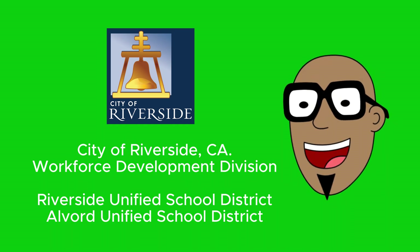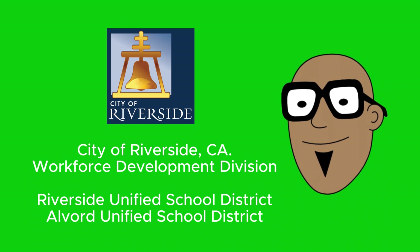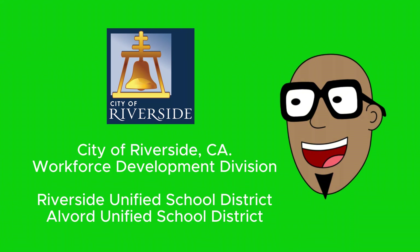Today's show is sponsored by the City of Riverside, California, Workforce Development Division. Big shout out to Riverside Unified School District and Alvord Unified School District.